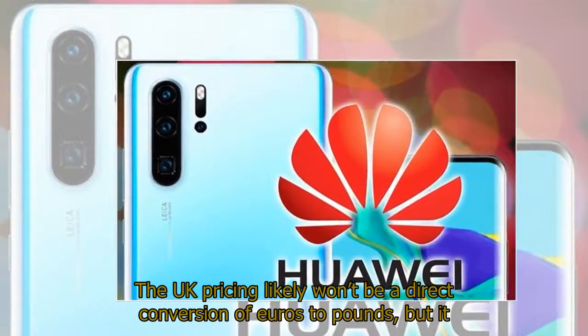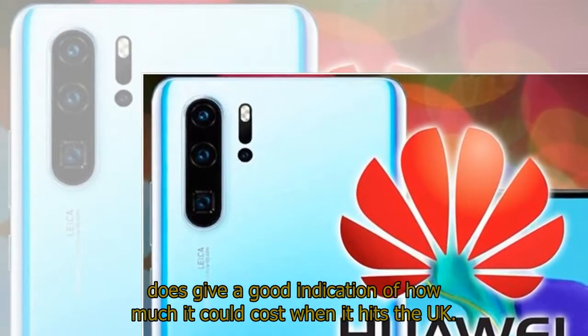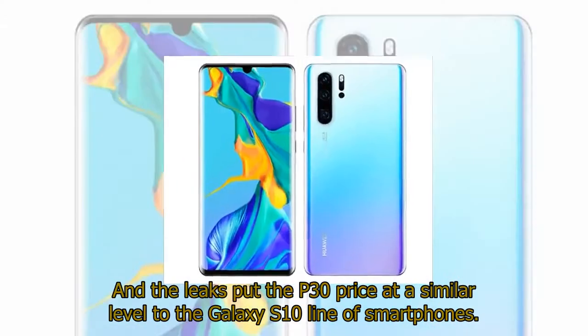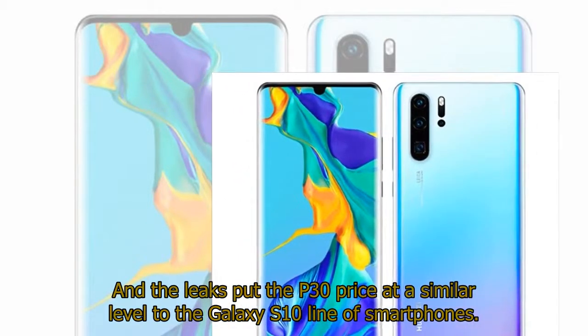The UK pricing likely won't be a direct conversion of euros to pounds, but it does give a good indication of how much it could cost when it hits the UK. The leaks put the P30 price at a similar level to the Galaxy S10 line of smartphones.